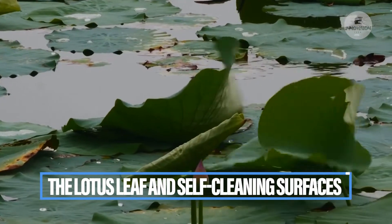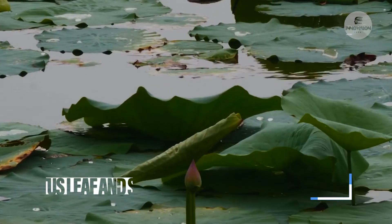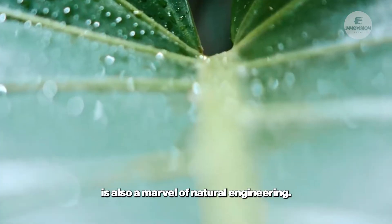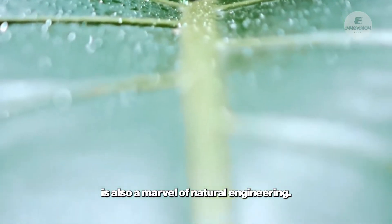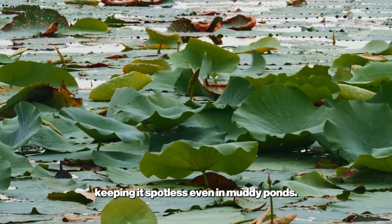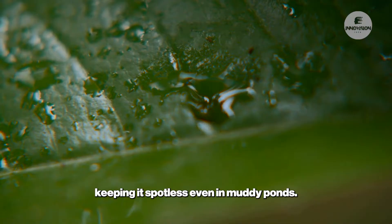The lotus leaf, known for its beauty and symbolism in many cultures, is also a marvel of natural engineering. Its surface is covered with tiny bumps that repel water and dirt, keeping it spotless even in muddy ponds.